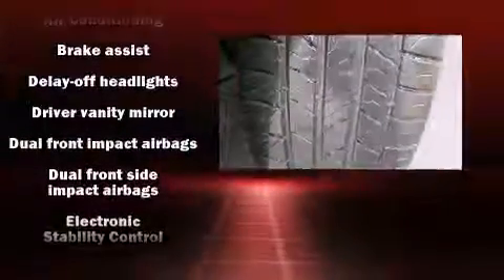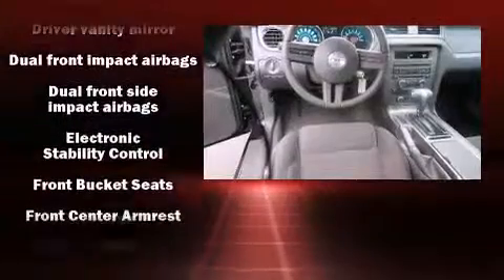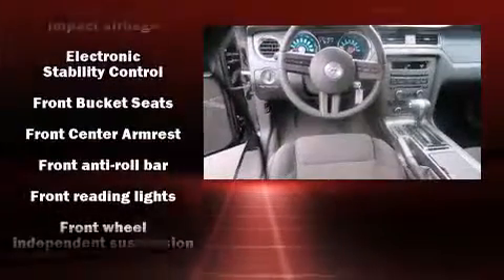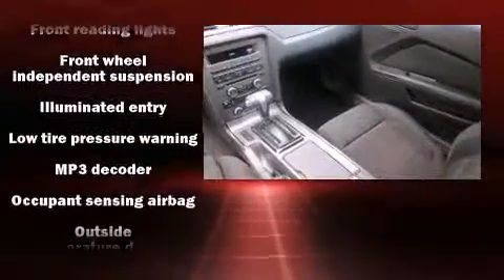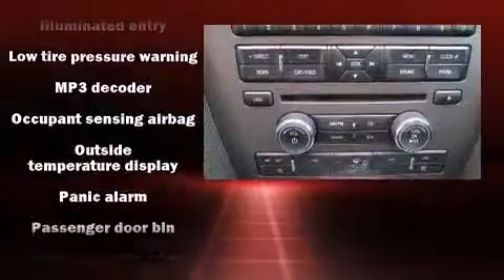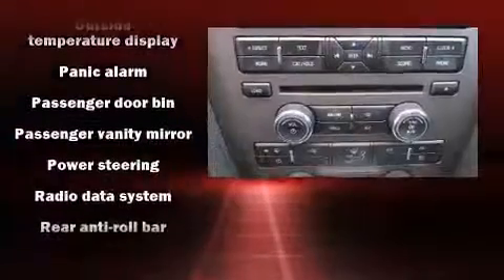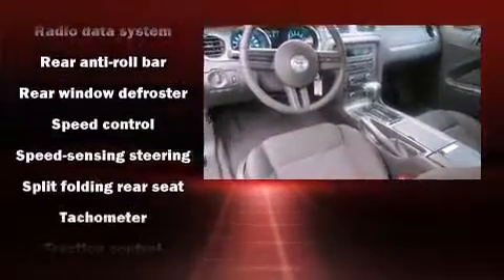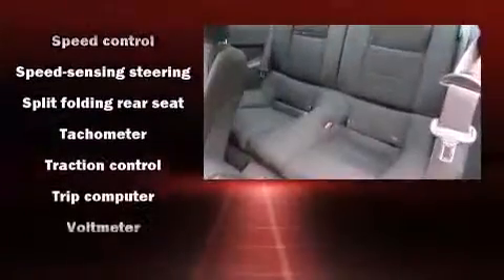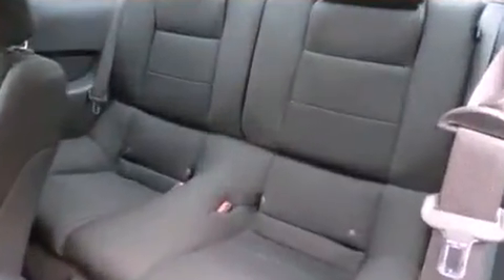Ford ensures the safety and security of its passengers with equipment such as dual front-impact airbags with occupant-sensing airbag, front-side impact airbags, traction control, brake assist, a panic alarm, and four-wheel disc brakes with ABS. Electronic stability control ensures solid grip atop the road surface, no matter how challenging the driving conditions.